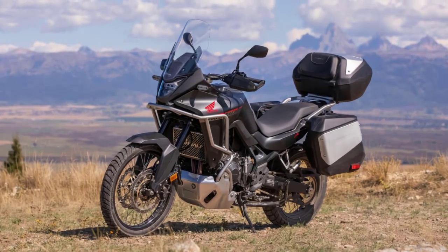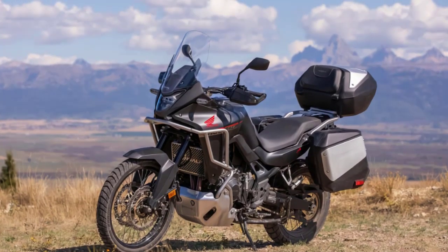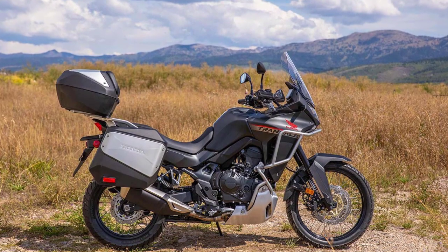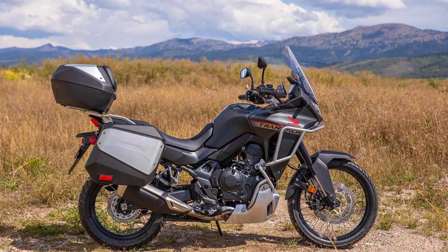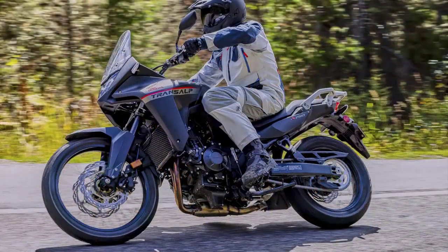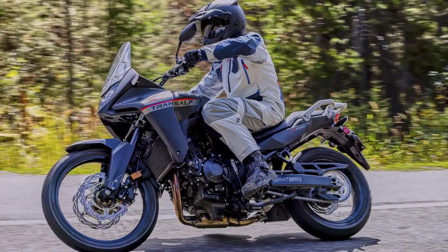The 2024 Honda XL750 Transalp rides on 21/18-inch front/rear spoke wheels. For stopping power, gone is the rear drum brake, replaced by a 256mm disc, and the front now has dual 310mm discs instead of the previous single.